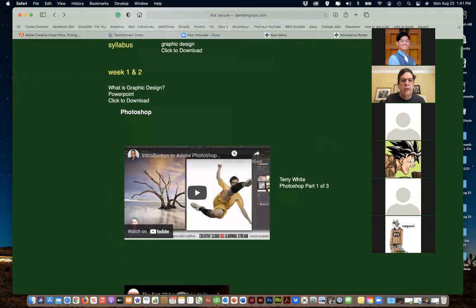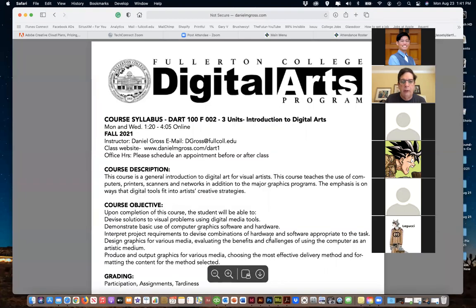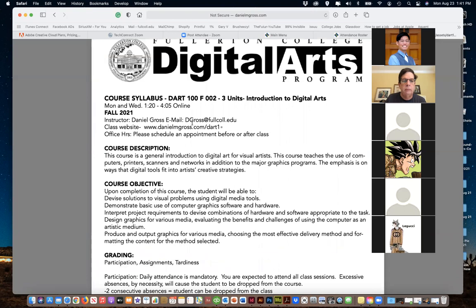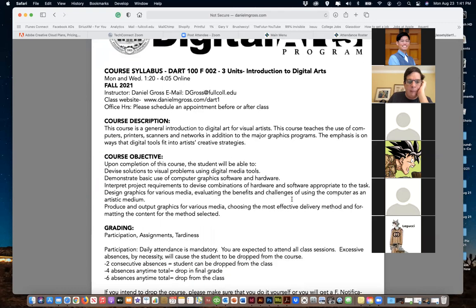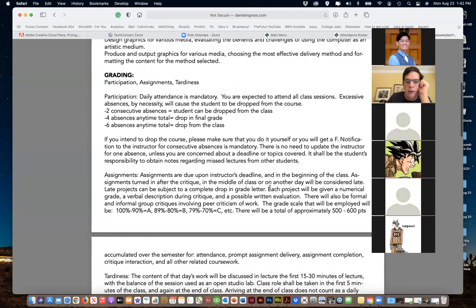Bookmark that link - we'll be using it throughout the semester. We do have our syllabi on there too. We're starting at 1:20 and we'll be out before 4 or 5, so don't worry about that. The goal of this class is to give you an introduction to Photoshop, Illustrator, and InDesign, and we'll also be doing Acrobat. We'll talk about how many people already have experience.